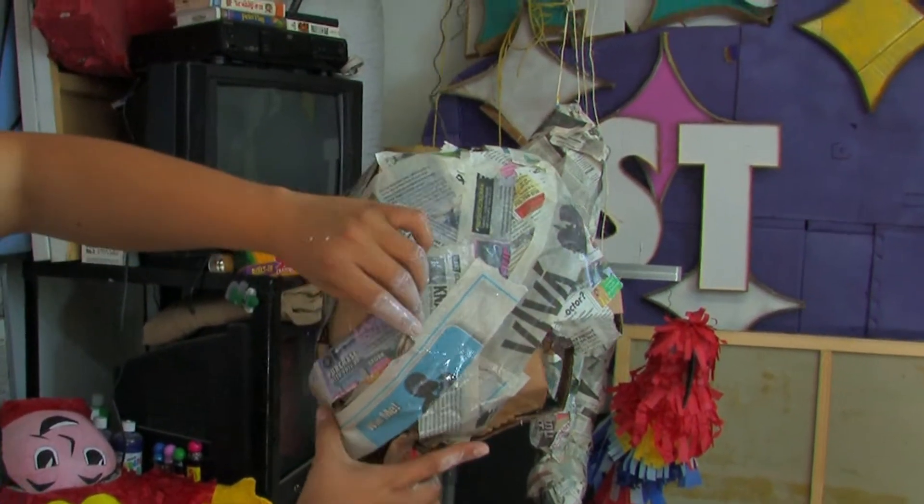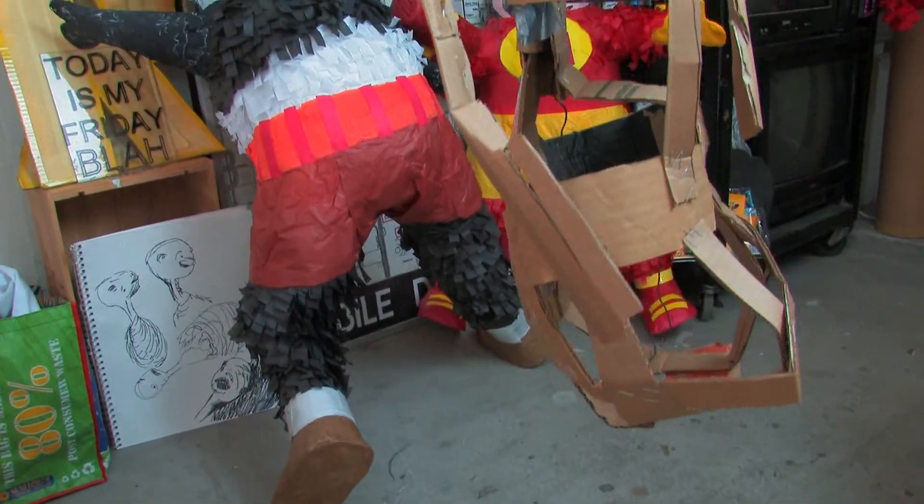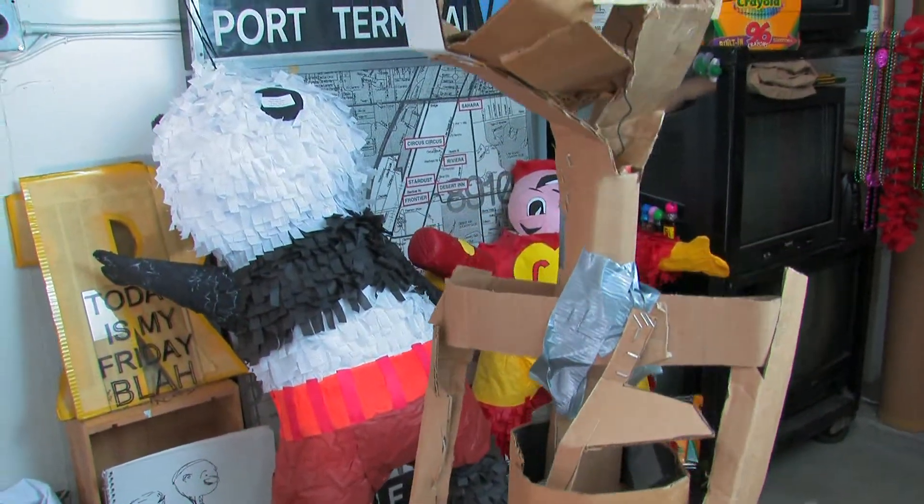I learned how to make piñatas just by taking the commercial ones apart — the ones that you buy at the store — and just seeing what they were made out of. And it's pretty simple: cardboard, paper mache, tissue paper, staples, lots of staples.